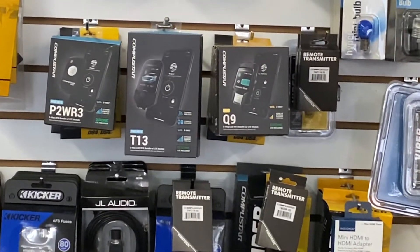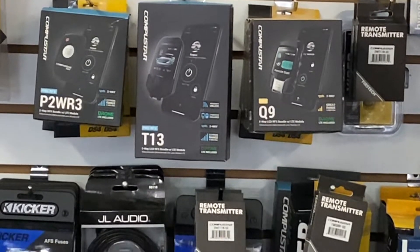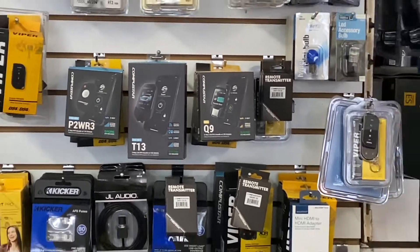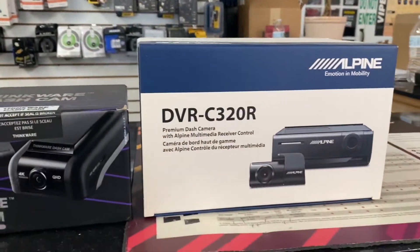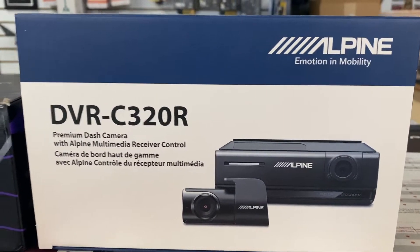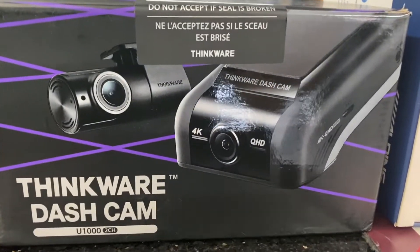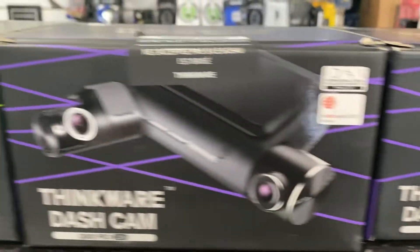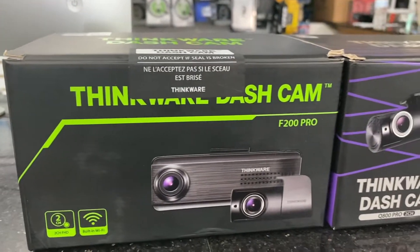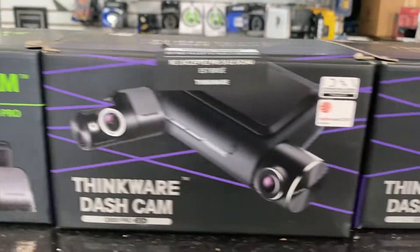Here's our counter where we ring people up — we've got the Sonic Sound logo up top. We carry CompuStar accessories like the T13 and Q9 remotes for remote-start alarms. We also install dash cameras — we carry Alpine dash cameras and the Thinkware dash camera. This one right here is the 4K; we also have a 2K.